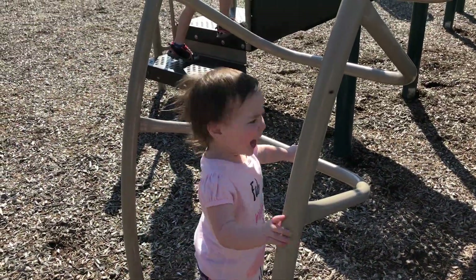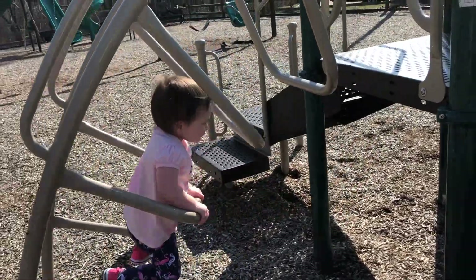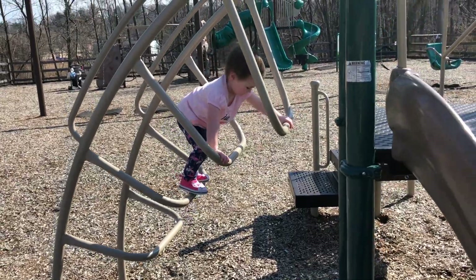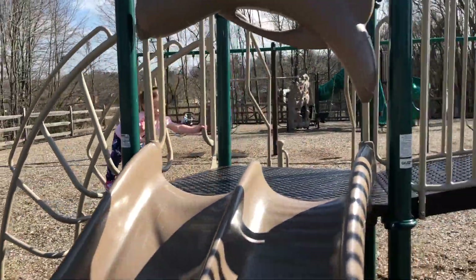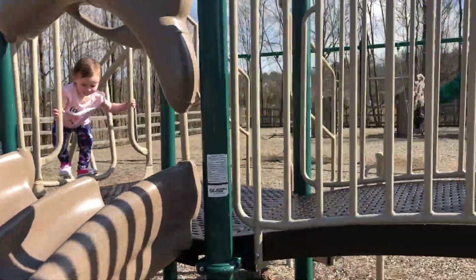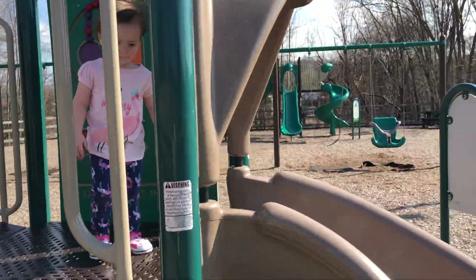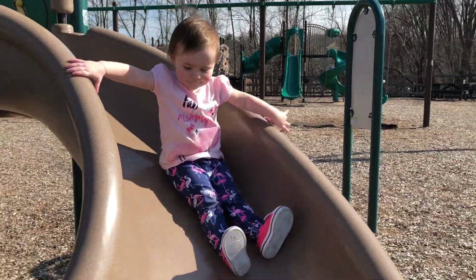All right, Eleanor, are you ready? Yeah. On your marks, get set, go! Up the ladder. You can do it, Elle. Good work, hold on tight. She's going to go across the bridge. Come on, Eleanor, run. We're going down slide number one. Here she comes. Woo.